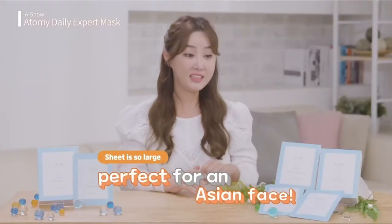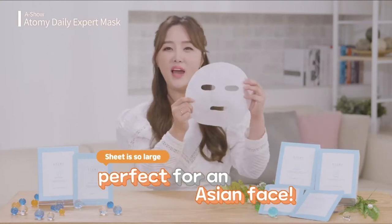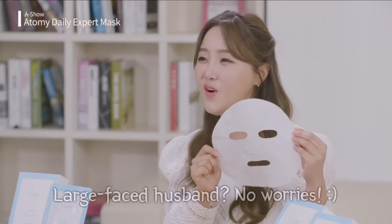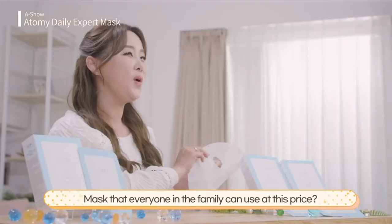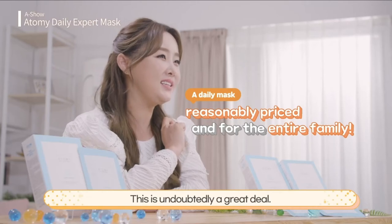More importantly, have you seen how big the sheet is? It's huge! It fits perfectly on almost anyone's face. Your husband has a large face? No problem. Your kids can also use it on a daily basis since kids these days care a lot about skincare. A mask that everyone in the family can use at this price? This is undoubtedly a great deal.